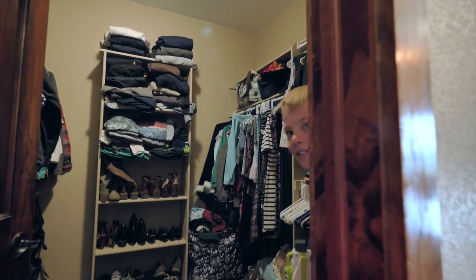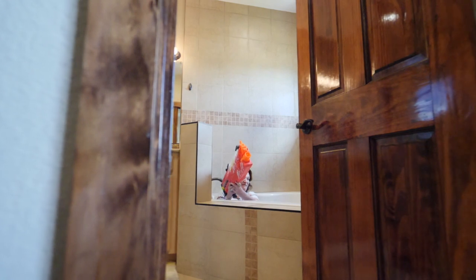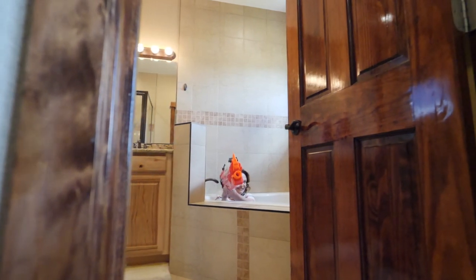An awesome walk-in closet and a spa-like bathroom. There's a soaker tub, as well as a tiled shower and dual sinks.